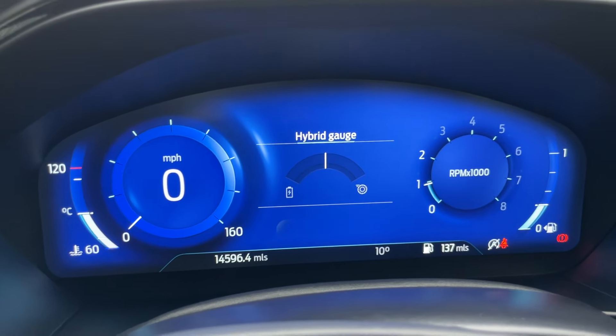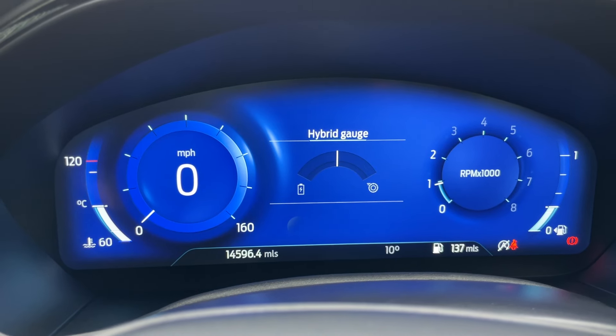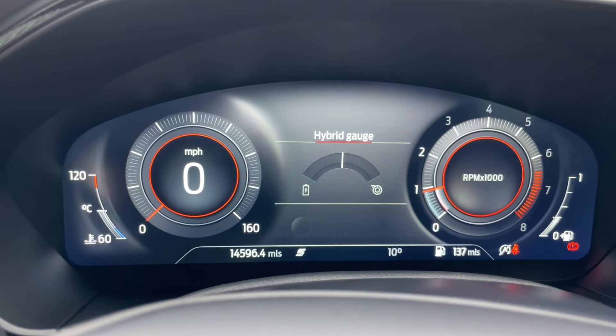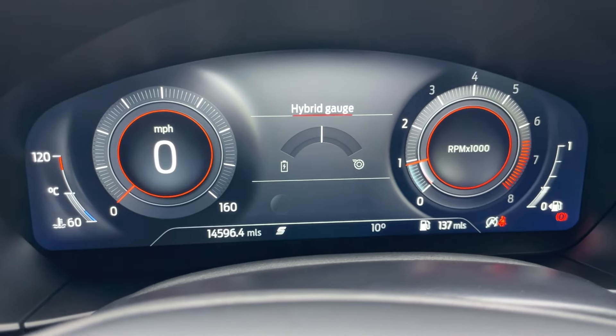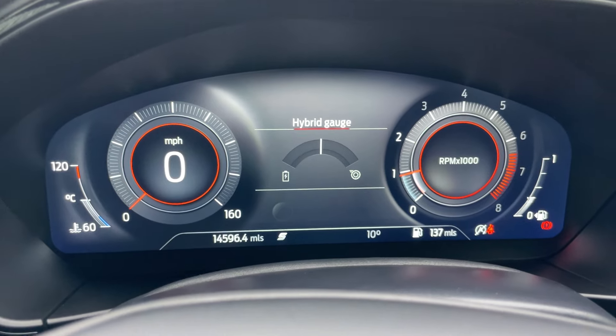We do have a selectable drive mode button. If I put it into sport mode — wow — it turns into a dark grey with red accents to show the sportier intent. It's a really nice touch on these digital driver displays.